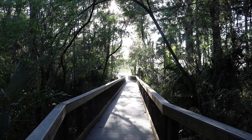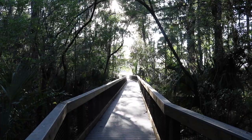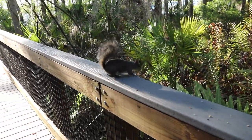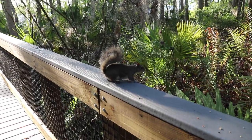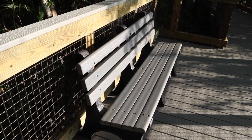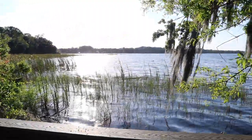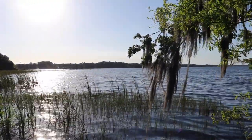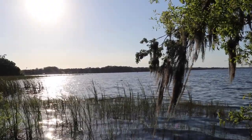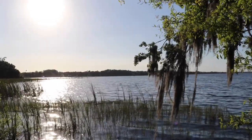Just up ahead I can hear and see Lake Tarpon. Well hello there, my friend — I'm not supposed to feed you, and I'm not trying to scare you away either. I saw your cousin back there. Now this might be the best park bench in the house. I think I found my new favorite spot.